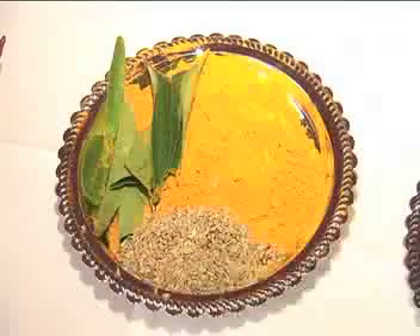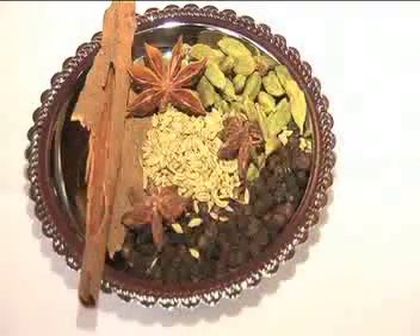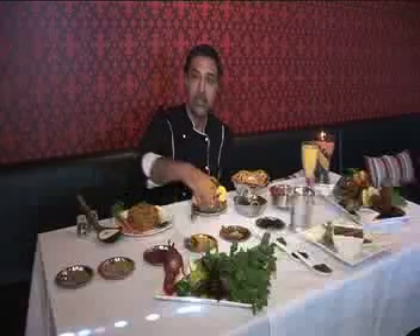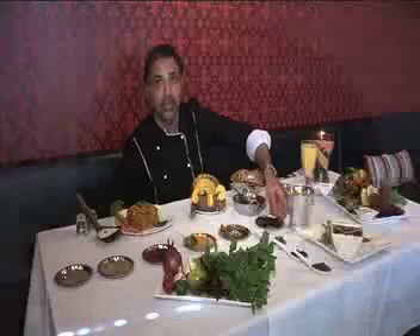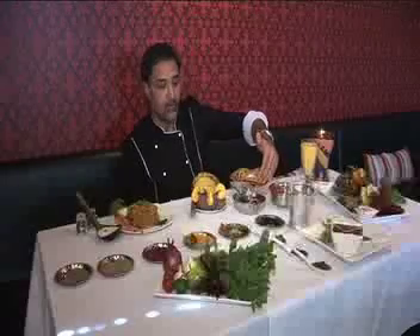We have the ajwain seeds which are very close to your caraway seeds. We have the curry leaves and the whole of the garam masalas. We use them either as ground powder or as whole when we are cooking a curry. That's the fenugreek — the methi as we call them — and the kasuri methi, which is the powdered dry variety of the same thing.